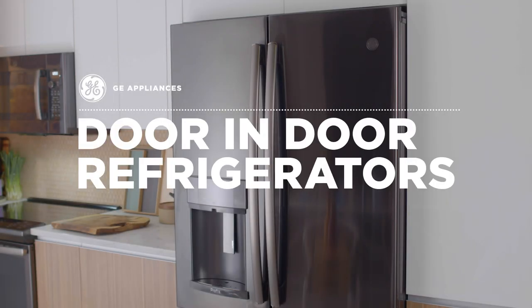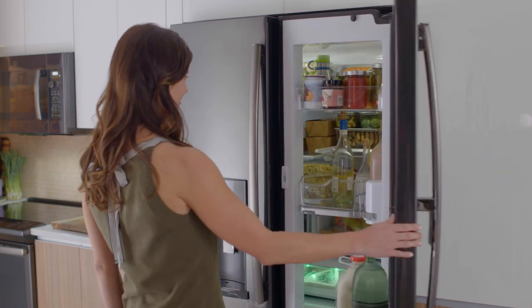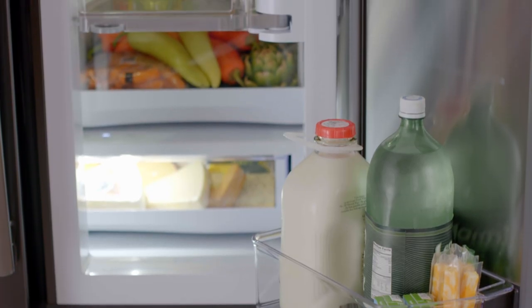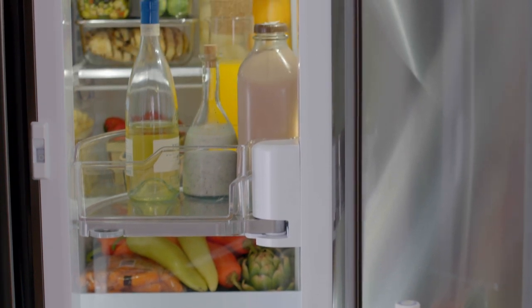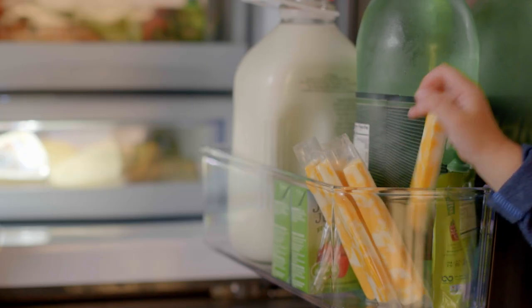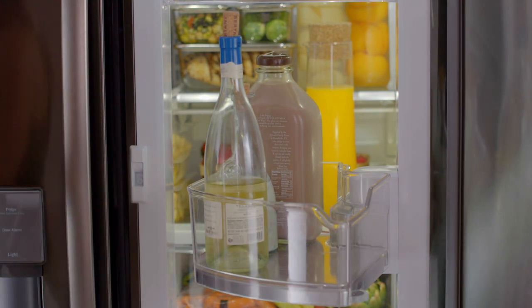At GE Appliances, we know that convenience is everything. That's why we've designed our door-in-door refrigerators with tons of space to give you quick access to family favorites — like a fast-grab bin for snack-happy kids, or a swing-out bin that puts what you use most front and center.